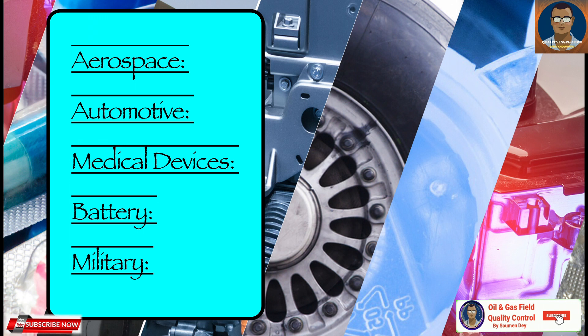In the automotive industry, helium leak testing is used for testing fuel tanks, radiators, and air conditioning systems. For medical devices, ensuring the sterility and integrity of medical implants, surgical instruments, and other devices makes helium leak testing an ideal choice. In the energy industry, helium leak testing is used to test the integrity of battery packs, battery housing, and even pouches and cells to prevent leaks and ensure safety.